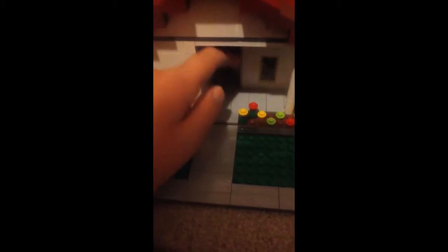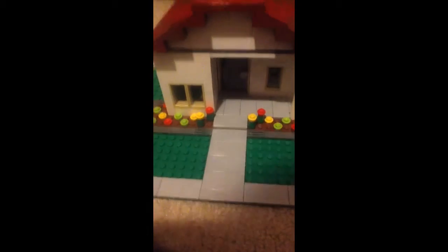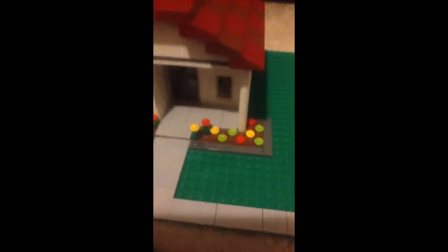The door opens. It's empty inside. I got some windows and a column right there.